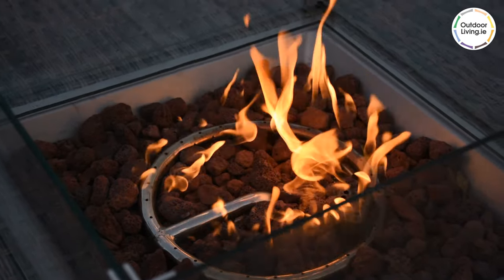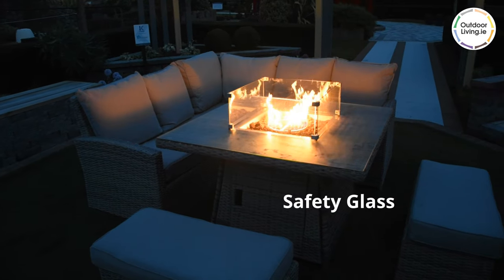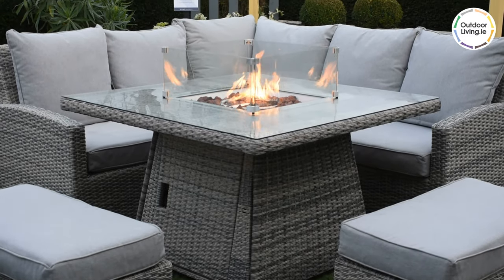The fire pit gives off great heat and creates a beautiful ambience — perfect for keeping warm or toasting marshmallows.